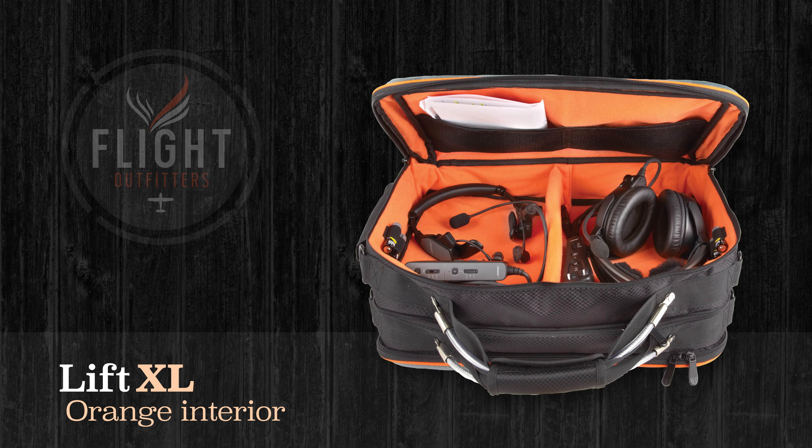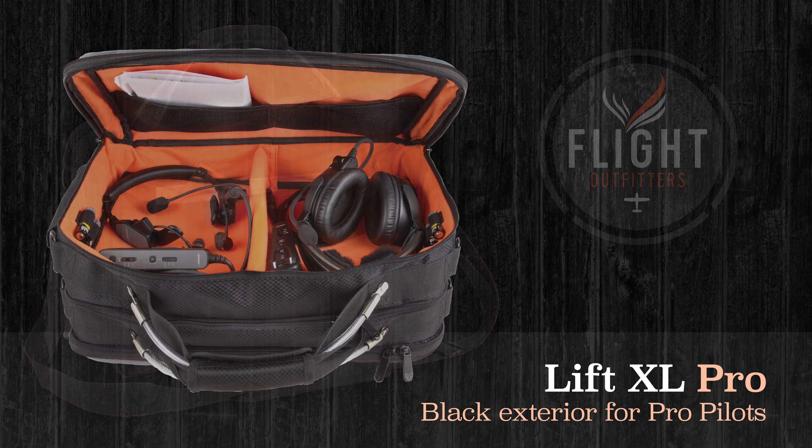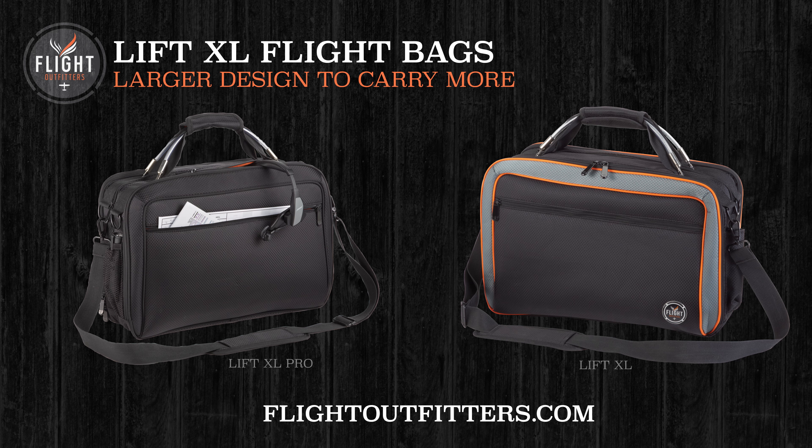As always, the signature bright orange interior makes it easy to find even the smallest items in the dark. For professional pilots with uniform policies that restrict flight bag color, or anyone who prefers an understated look, the Lift XL Pro is also available. It features a solid black exterior but with the same orange interior, so items are still easy to see. To learn more about the Lift XL, visit flightoutfitters.com.